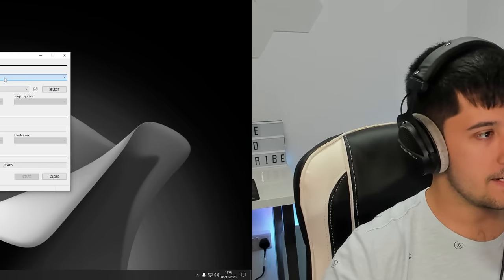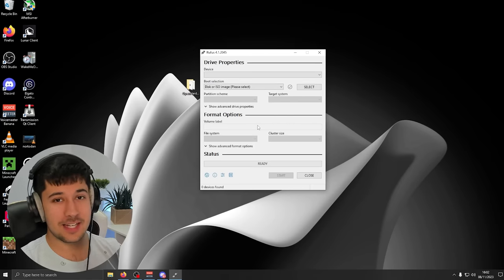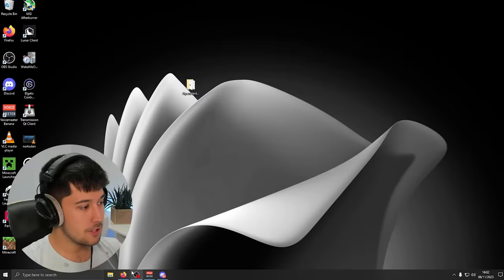You just plug in your USB, select it, select the ISO, and make sure if you've got an older system that maybe doesn't have TPM or Secure Boot to just bypass those things. Rufus has a really good tool to do that, so you can pretty much install Windows 11 on whatever computer you want.